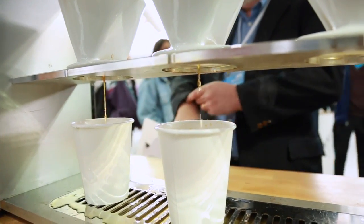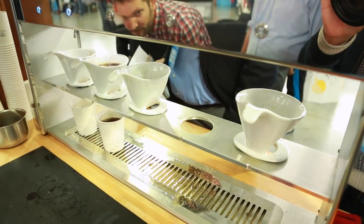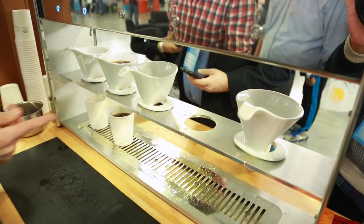It requires a barista to control for the temperature of the water and rinse the filter and do a series of measured pours, resulting in a great cup of coffee, but it's hard to do that all day every day and do it in a repeatable way.